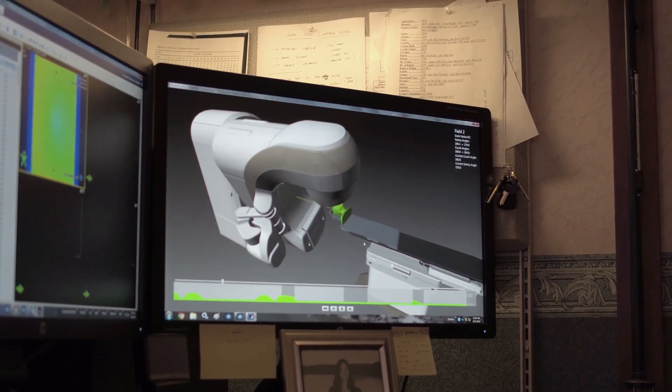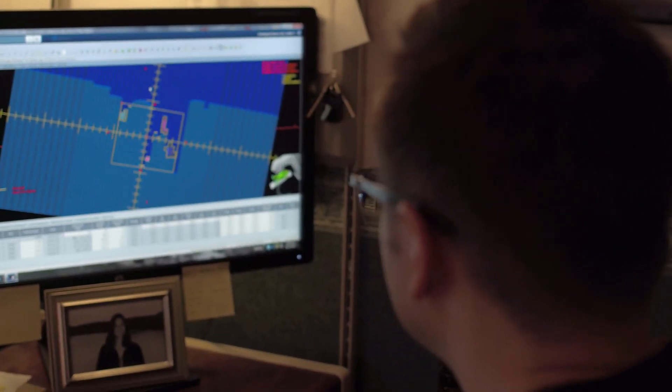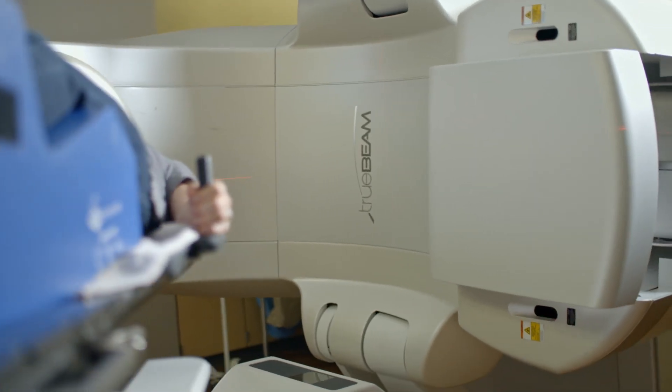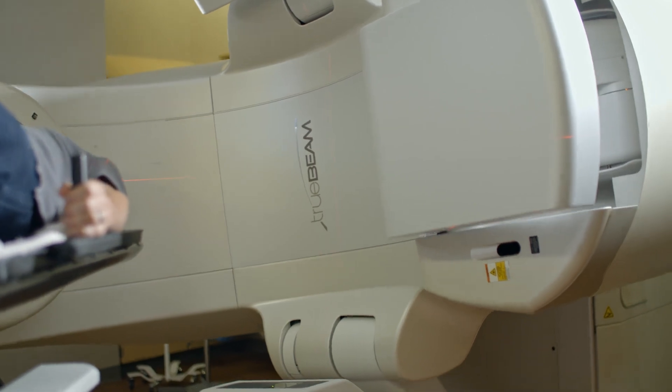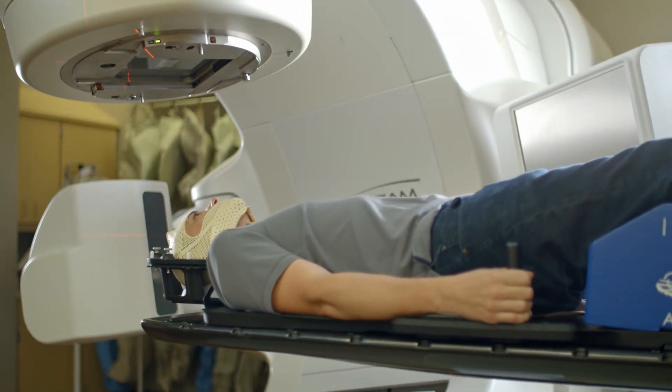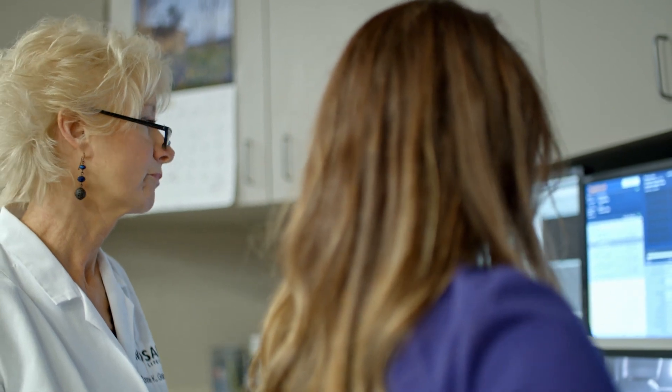We can not only hit multiple lesions, but we can hit lesions in really difficult areas that a surgeon could never reach. With this radiation therapy, it's just one sitting. The machine rotates, moves the table, and moves the patient — they just stay in one spot the whole time. There's no head frame holding their head still. In about fifteen to twenty minutes, you can treat up to ten or fifteen lesions.